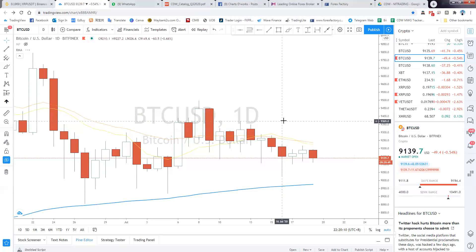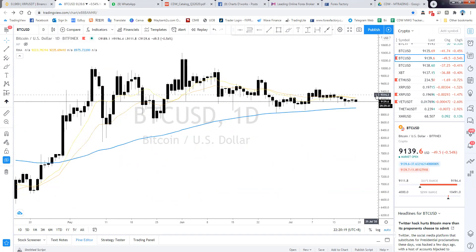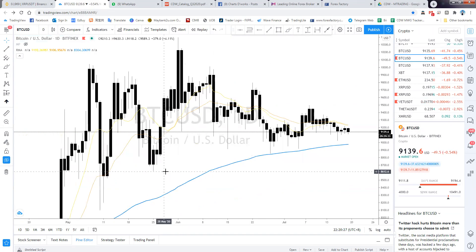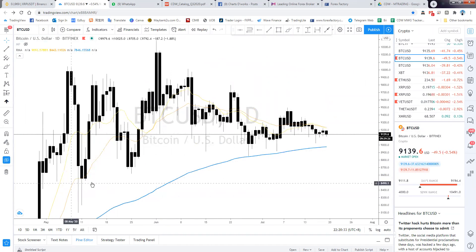Bitcoin daily — green and red candles alternating, which is sideways. The EMA 100 is actually smoothing out over time. We can use this EMA as a support. If Bitcoin continues to move sideways, the EMA is going to pull up to around 9,000.